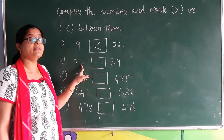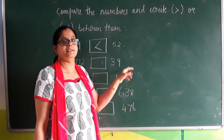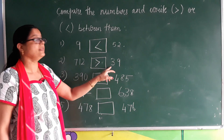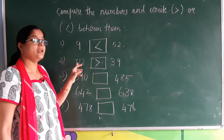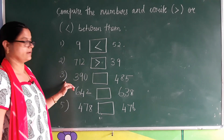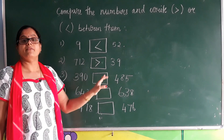This number 712 has three digits and 39 has two digits. So which is the greater number? 712 is greater than 39 because it is a three digit number. Next we go to the next sum where both the numbers are having the same number of digits.